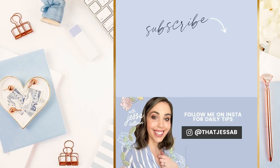Thank you guys so much for watching. I put out new videos every single week, so definitely subscribe if you want to learn all things digital products. I will see you guys soon — bye bye!